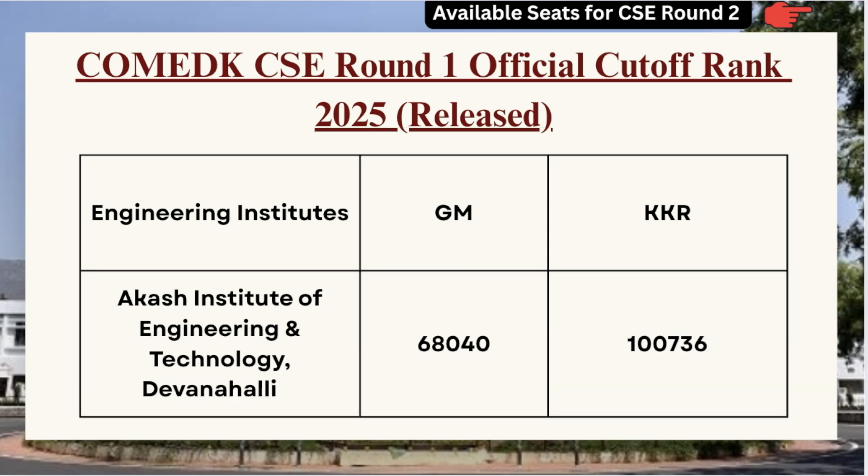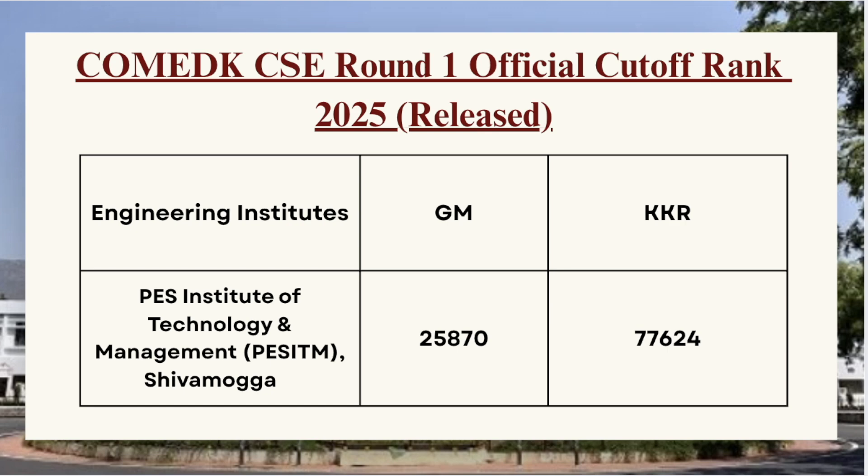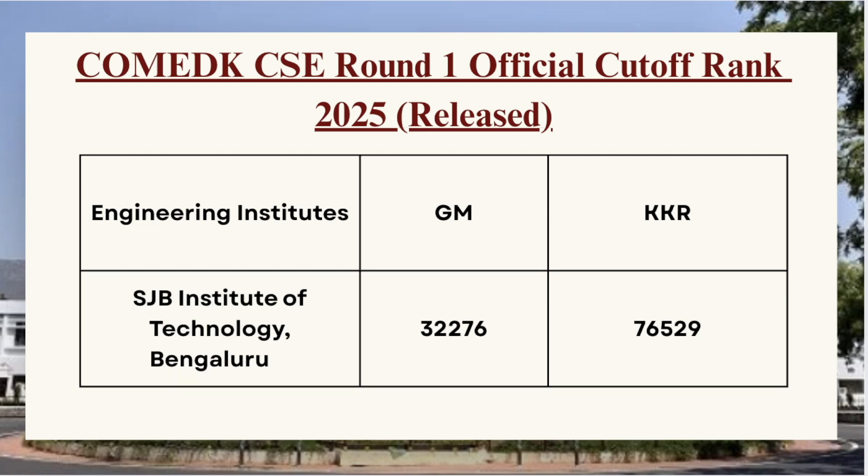Next in the list we have Akash Institute of Engineering — for GM category the cutoff is 6840 and for KKR category the cutoff is 1736. Next we have Cambridge Institute of Technology — for GM category the cutoff is 32250 and for KKR category the cutoff is 11009. Next in the list we have PES Institute of Technology — for GM category the cutoff is 32276 and for KKR category the cutoff is 76529.